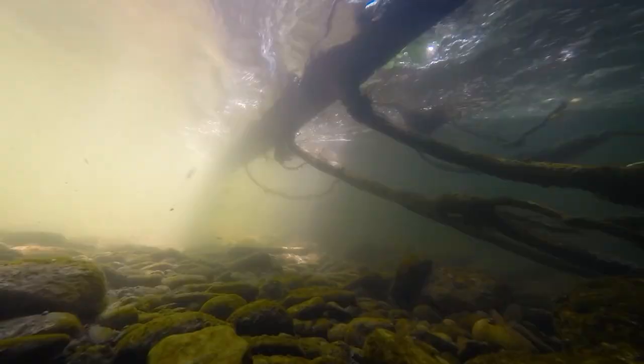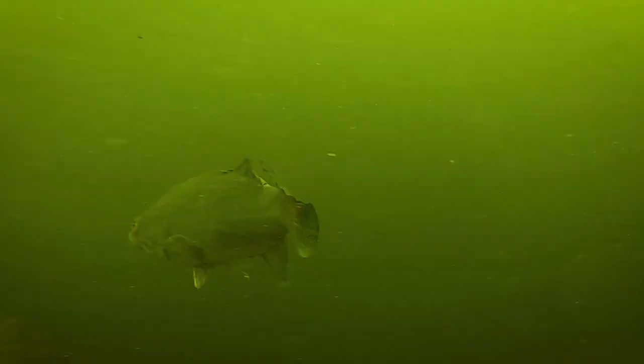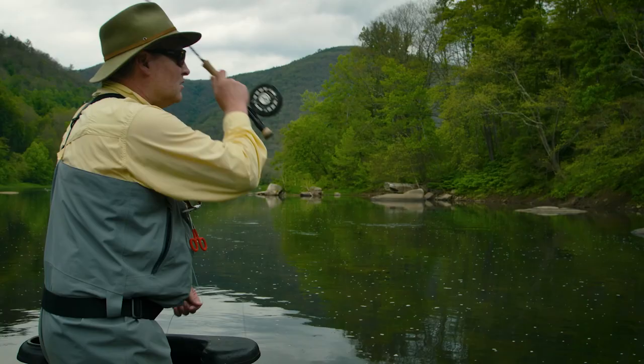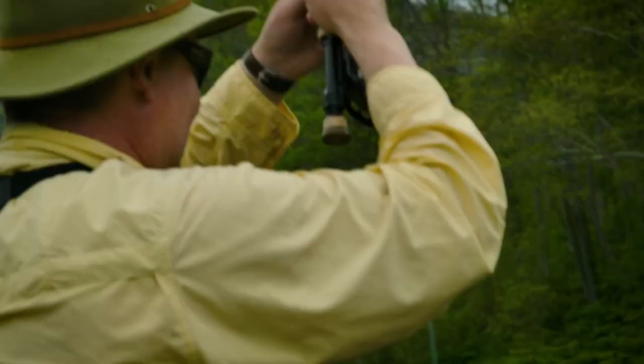Don't discount woody debris in the form of sunken logs, downed trees, or log jams, particularly in low water. Focus heavily on the deepest runs and depressions, as these fish will seek out cover and depth for safety wherever they can find it. That might be a better fish — nice, it's just an aggressive take. He wants to go right back in there. This is a better fish.